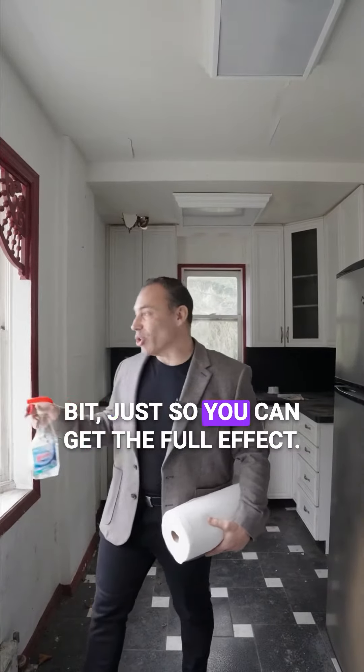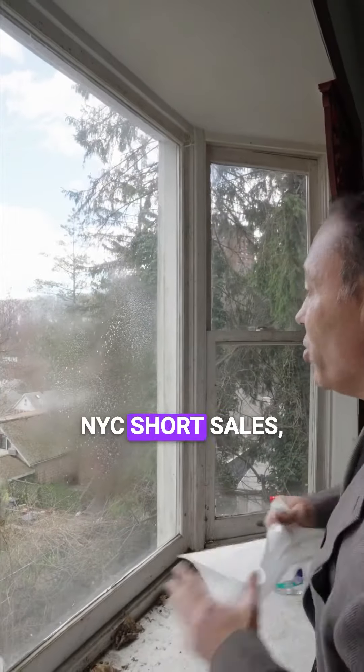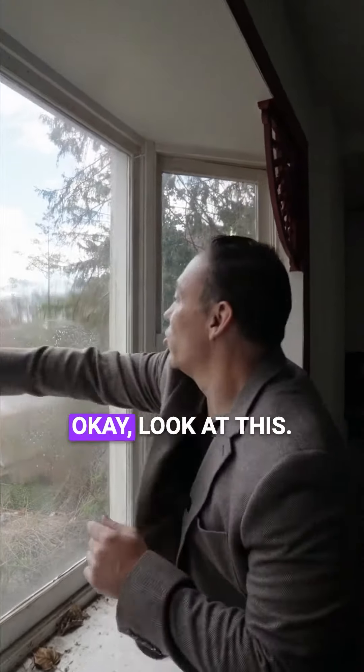We're going to clean the windows a little bit just so you can get the full effect. This way we give that future buyer a little bit of a vision. And at NYC Short Sales we're not afraid to get our hands dirty, so we're going to help.